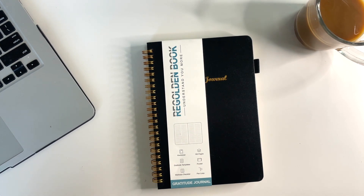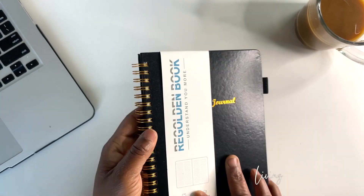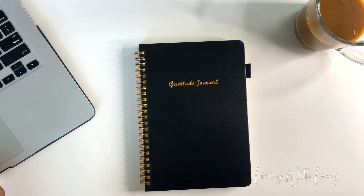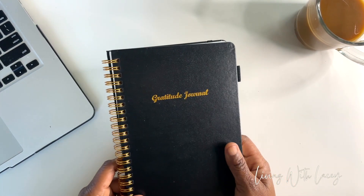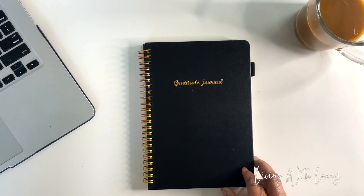Hey everyone, thank you for joining me here again for another video. If you're new here, my name is Lacy and this is Living with Lacy. I'm excited today to bring you a brand new product — it is a gratitude journal. Alpha Trading reached out to me and asked if I would review their journal. This is a five-minute journal basically used for daily gratitude, inspiration, affirmations, mindfulness, and positivity. If you're interested in seeing this gratitude journal and how it looks on the inside, just keep watching.